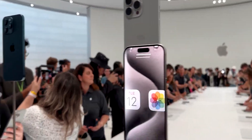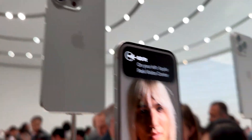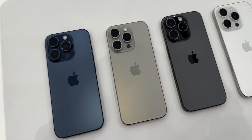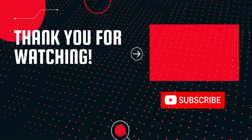All in all, the new iPhone 15 Pro Max comes with some serious improvements and upgrades compared to its previous models. What do you think about these improvements? Let me know in the comments down below, subscribe if you like, and I will see you in the next one.